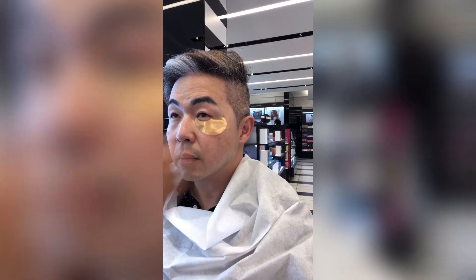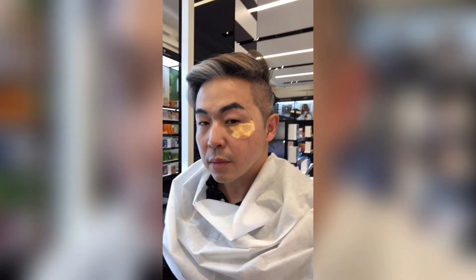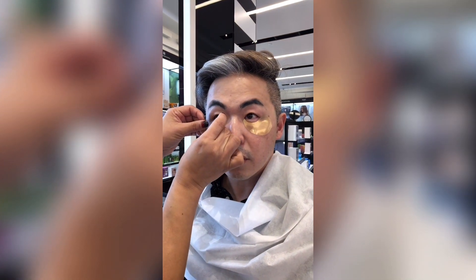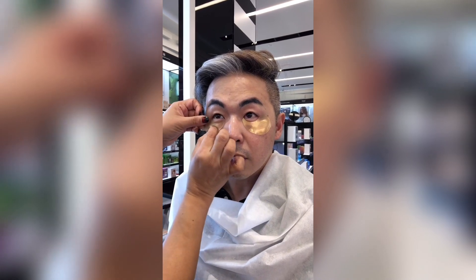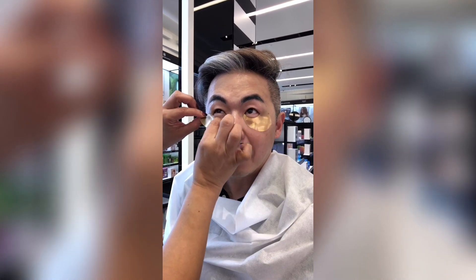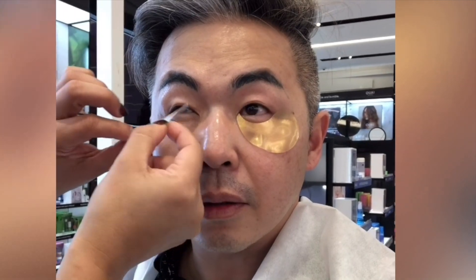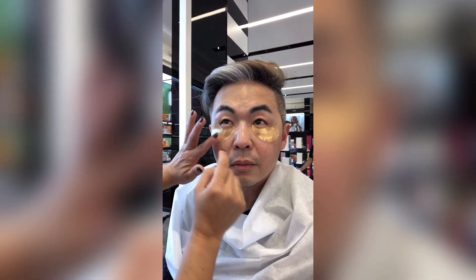Next, she applies Peter Thomas Roth gold peel pads — the eye patches. You leave them on for about 15 minutes while she pulls the products. They help with puffiness, fine lines, and wrinkles, and the results are immediate. They're great for allergies, lack of sleep, or if you like to party. She takes care with placement to make sure I'm comfortable.